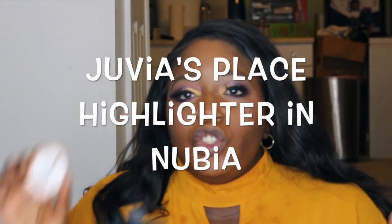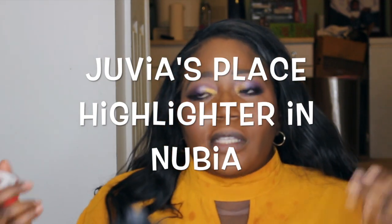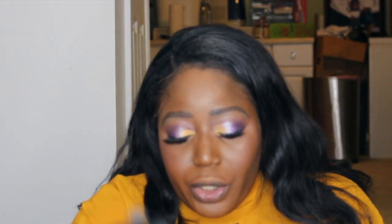For my highlight, I'm going to be using the Juvia's Place loose highlighter in the shade Nubia. Juvia's Place is a brand owned by a Nigerian woman who started it a while ago — her brand is inspired by the rich vibrancy of African culture. The eyeshadow palettes are very vibrant and pigmented. I got this around Christmas while my sister wanted the eyeshadow palettes. We'll be using this today with a very gentle hand because you don't need that much.